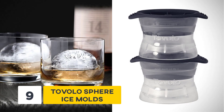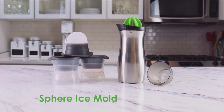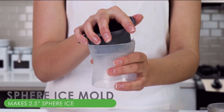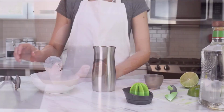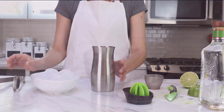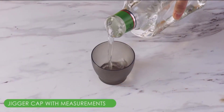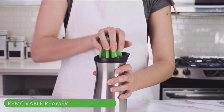Number 9: Tavolo Sphere Ice Molds. Nothing makes a drink better than perfectly shaped ice, but good luck chopping your fingers off trying to make ice using a knife. If you have been looking for the perfect way of shaping ice, today is your lucky day. Tavolo Sphere Ice Molds are the perfect way to surprise your friends with perfectly spherical ice balls that help keep drinks cold for longer and make your drinks look more sophisticated.